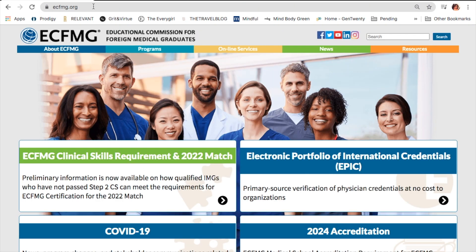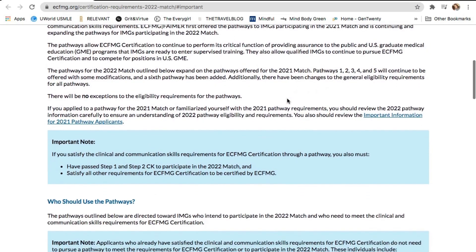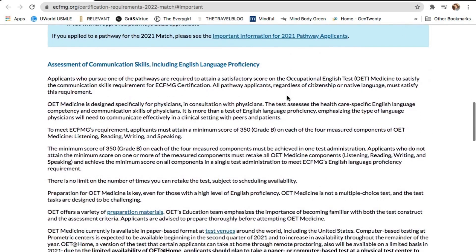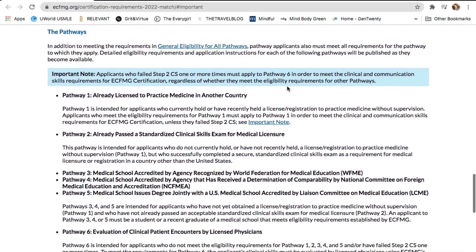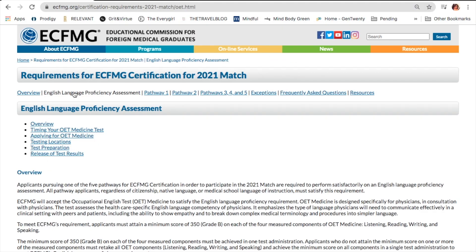We're going to talk about the 2022 match and ECFMG certification via the pathways. If you want more information, go to ecfmg.org certification requirements 2022 match — you can also see it at the top of the screen. This page will essentially detail everything you need to know. Let me talk about the English proficiency assessment, which has been put in place to try and replace the Step 2 Clinical Skills exam, particularly for the communication component.